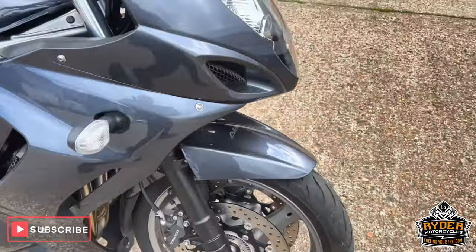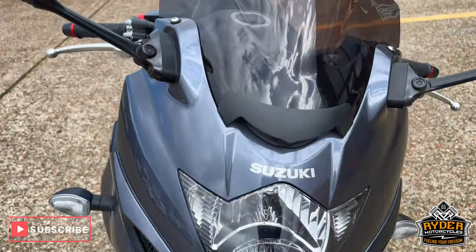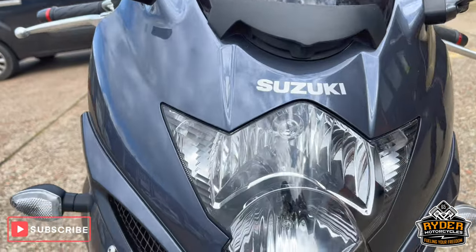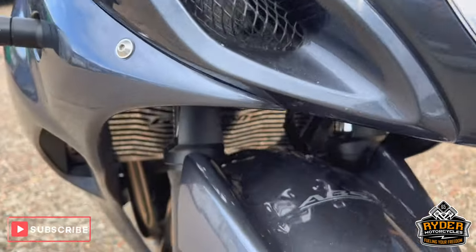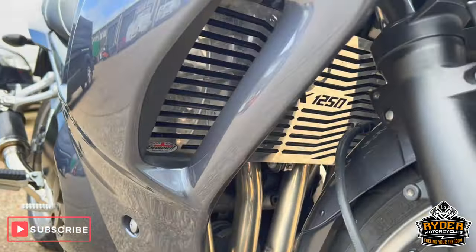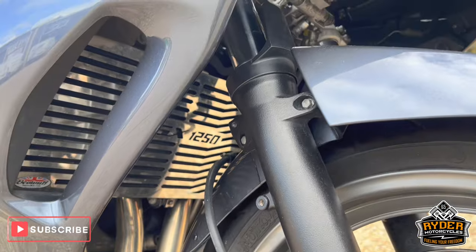Just to briefly show you it — it's got an aftermarket tinted screen, all the headlights in nice condition, as are the footpegs, really nice headers, nice radiator down there.